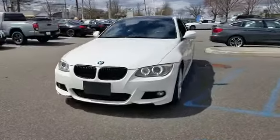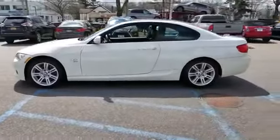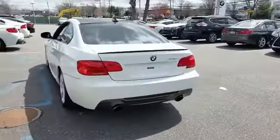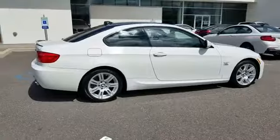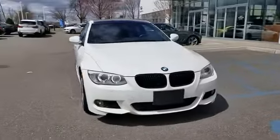2013 BMW 3 Series with less than 45,000 miles on the odometer. This coupe is sleek and stylish with added comforts. Fall in love with its many extra features, which include navigation, leather seats, turbocharged engine, and multi-zone air conditioning.